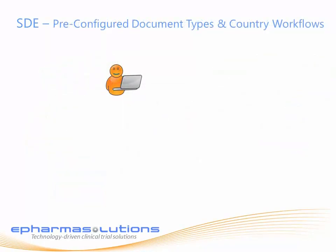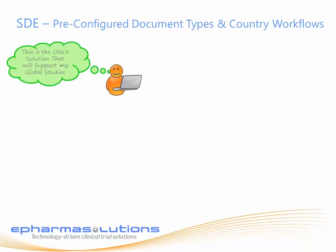You've probably seen other systems fail at supporting your global study startup needs, and you're asking yourself: why is this system different? It's because ePharma Solutions developed a system to support the complex workflow required for clinical trial document exchange.